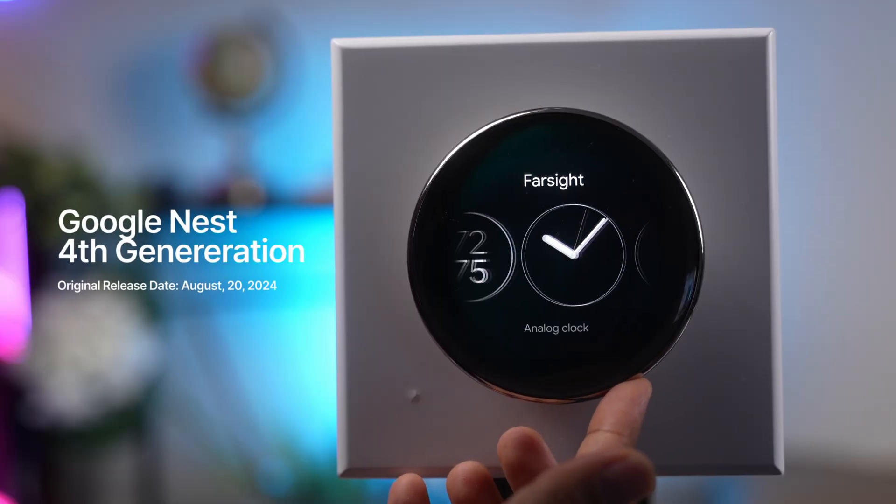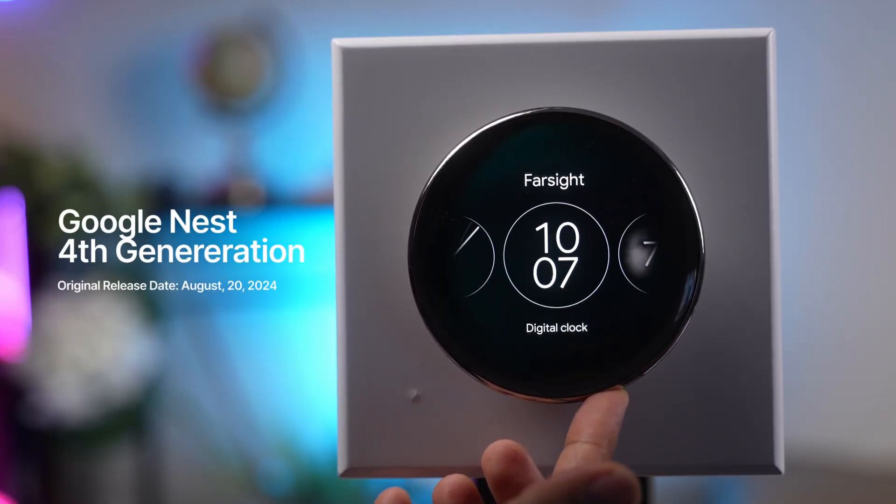Just by looking at the new Nest thermostat, you can tell that it looks pristine. But the thing is, looks can be deceiving. Is it worth buying or not? Let's take a look at five features really quick and see if it's the right one.